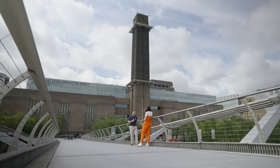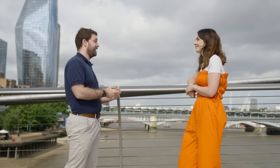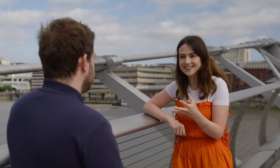Behind us we actually have the Tate Modern. Now the Tate, before it was an art gallery, actually used to be a power station supplying energy across the city and the country. And at the UKAEA, we are trying to develop this new energy source called fusion energy. I've heard of fusion and I've heard people get really excited about it — but what actually is it?